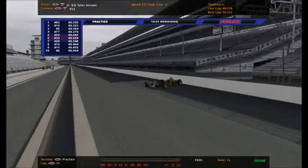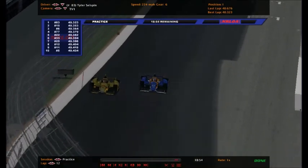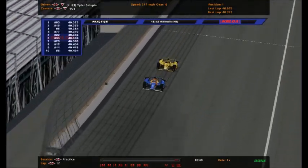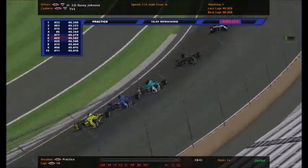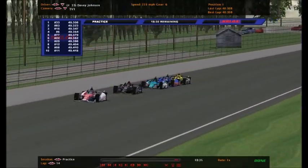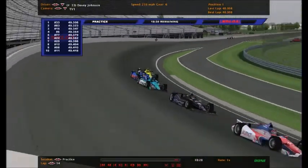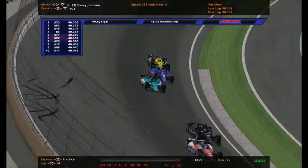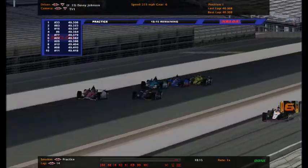Tyler Selzman is still the fastest car out there on the racetrack with a 40.323 as his fastest lap. Davey Johnson picks up right where he left off - he's now top of the board here at practice 2 once again with a 40.308. In this pack, that is extremely fast for the number 33. This is a two-and-a-half-mile racetrack, and going two and a half miles in 40 seconds is insane - down the straightaways they're going 220-something miles per hour.